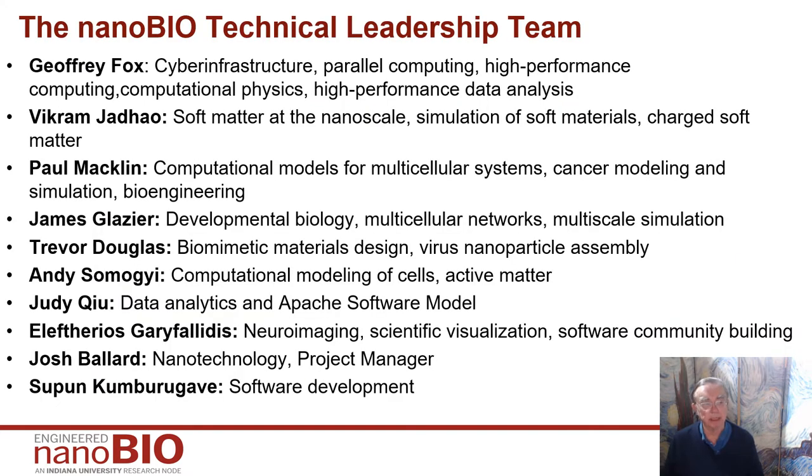Here we have the major players on the NanoBio technical team, faculty and staff. This also includes lots of wonderful students who are absolutely critical for progress, and I apologize for not mentioning all those names. I'm Geoffrey Fox. My expertise is some mixture of data analytics, cyber infrastructure, parallel computing, computational physics, and high performance computing. Vikram Judeo is an expert on soft matter at nano scales, the simulation of this material and charged soft matter.